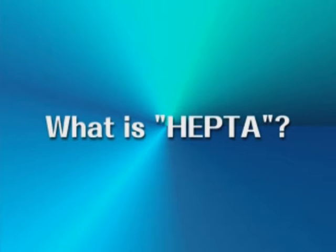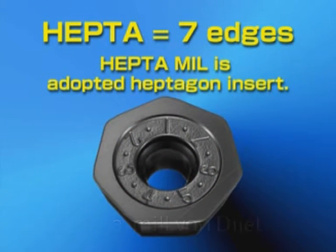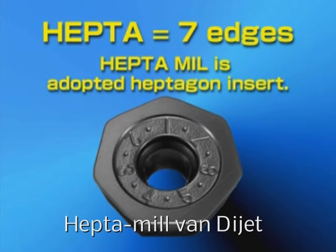The hepta part of the name comes from the Greek word meaning seven. This refers to the seven edges of the tool. Heptamil uses heptagonal inserts, and the name shows how important these seven edges are.